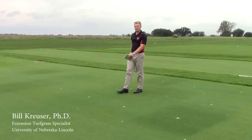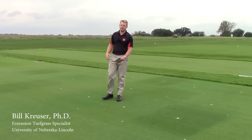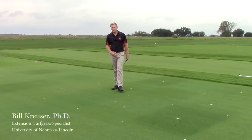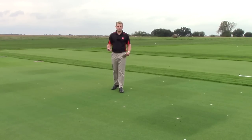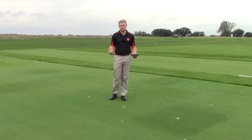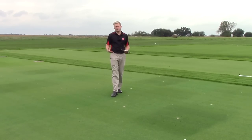Did you know that seventy percent of golf courses in the United States use some type of pigment or colorant in their turf grass management program? The reason that most people use these products is to try to increase plant health during summer stressful periods, but the research may not be that conclusive to support those claims.